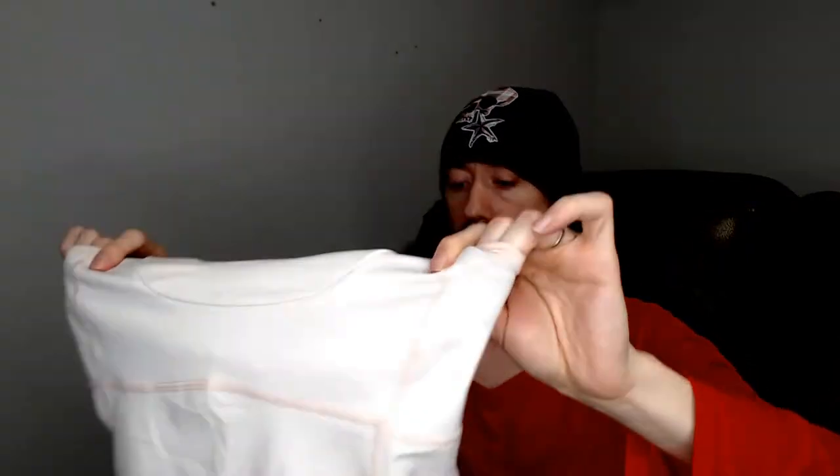Up first, we have a Lululemon workout tank top. It doesn't have the tag on it, but based on how it went on the mannequin — and I actually recently shot a whole lot of Lululemon so I'm familiar with the sizes — I'm going to say this is a small. I don't see any flaws. There weren't any flaws in anything, so it's all really good stuff. The Lululemon should do really nicely.